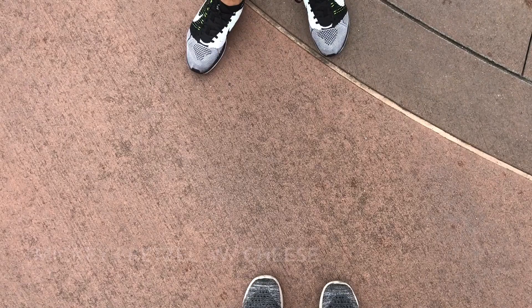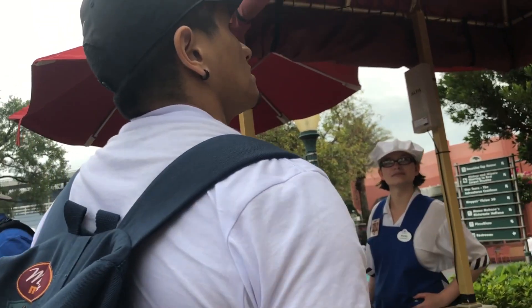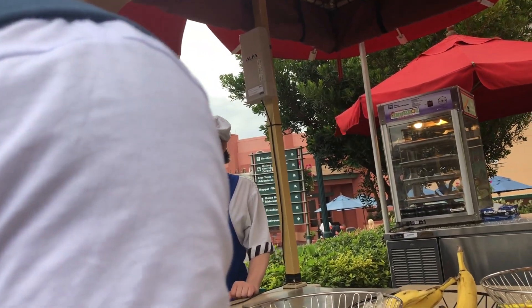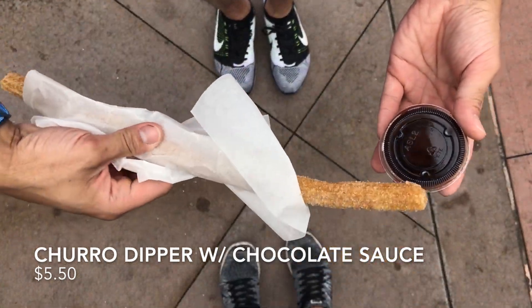For an afternoon snack we chose some Disney staples — classics. First up was the Mickey shaped pretzel, which comes with cheese, and it came out to $6. Both items are at the same cart right next to the Chinese theater. To pair with the pretzel we got a churro, which to our surprise came with chocolate sauce at no extra charge. That came out to $5.50.